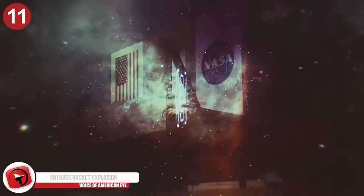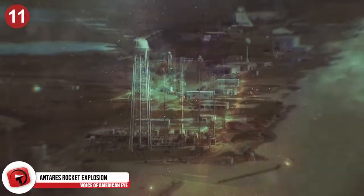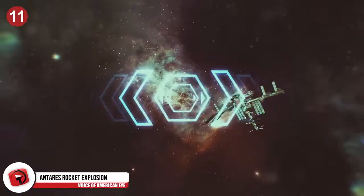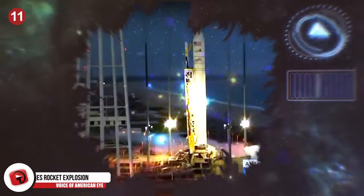The Antares rocket was launched at 6:22 Eastern Standard Time off the coast of Virginia at the Mid-Atlantic Regional Spaceport, in order to send supplies to the International Space Station. But not everything went as planned. As you can tell from this video, the rocket releases a ton of exhaust.